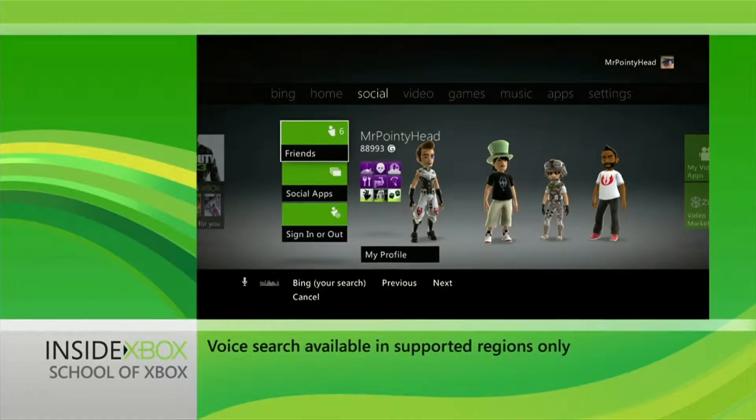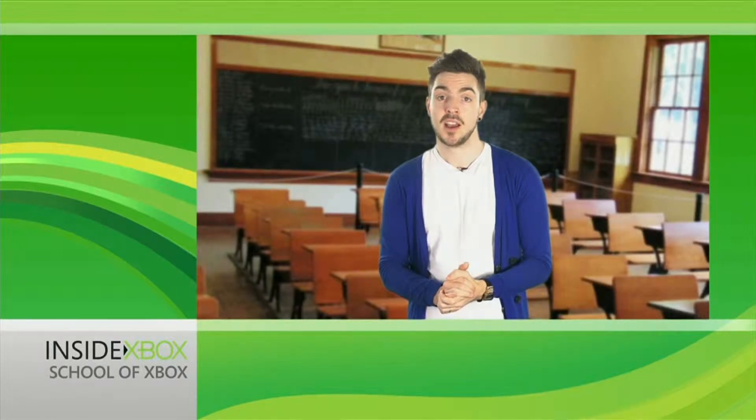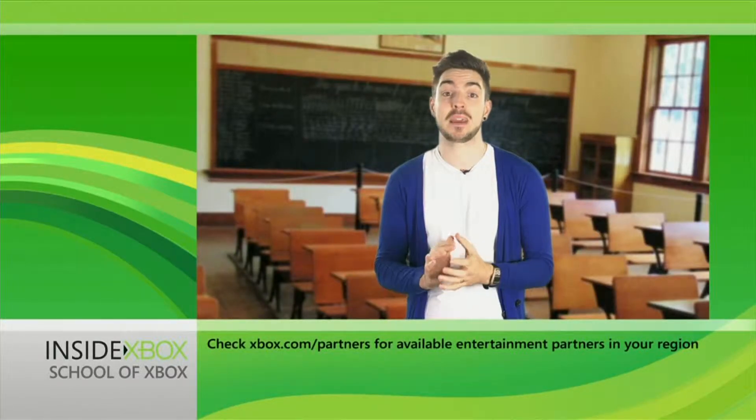Xbox Video — speaking of video, you now have more entertainment options to choose from, with major content providers like YouTube now on board for the whole family to enjoy. And with voice-powered search by Microsoft's own search engine Bing and Kinect, finding the entertainment you want is now even easier.